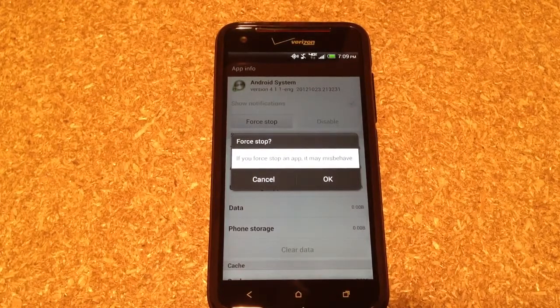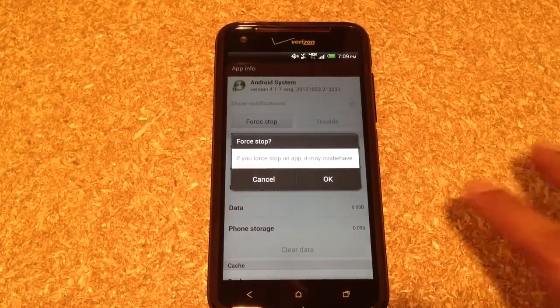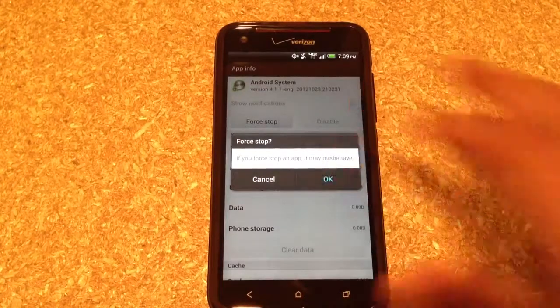You might have bugs here and there, but as far as I've had, I've been doing it for a couple days and I haven't had any issues. So keep that in mind, guys. All you want to do is hit OK.